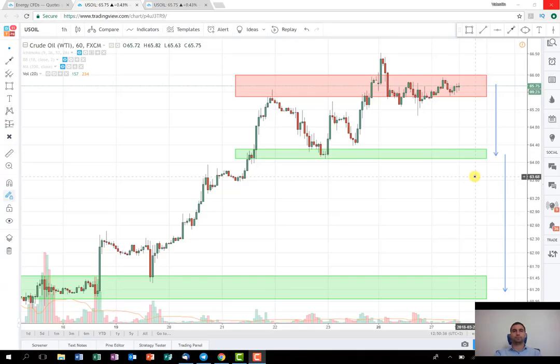Hello everyone, I'm Valentin from DiEM Trading Bulgaria. Today I decided to share with you a weekly plan for getting into a short position in US oil.